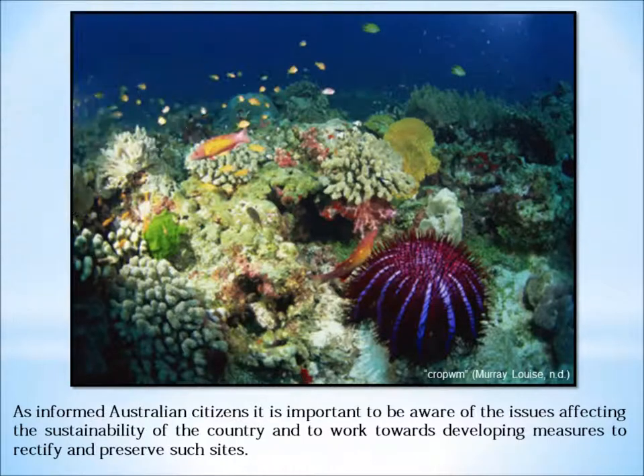The crown of thorns starfish only becomes predatory for the reefs if they begin to consume more coral than what is growing. Therefore, much research needs to consider the issues relating to population growth and the sustainable methods to reduce the crown of thorns starfish into manageable numbers to assist with preserving this heritage-listed site for generations to come.